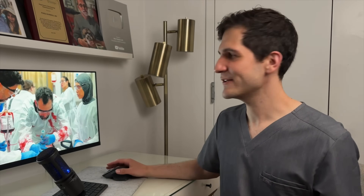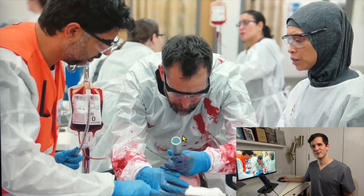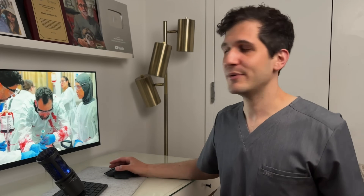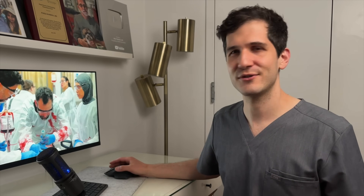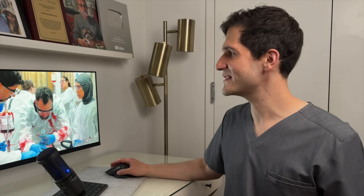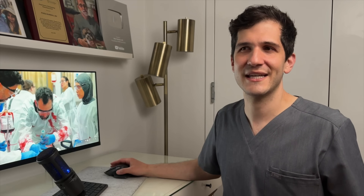One thing worth pointing out: this setup is really poor ergonomics for intubation and makes it more difficult. Having the patient too low means the emergency medicine doctor is bending over quite far, which is an occupational hazard for low back pain — but more importantly it just makes intubation harder. Even in a mass casualty event, it would only take a second to ask someone to raise the bed a little bit to optimize conditions.